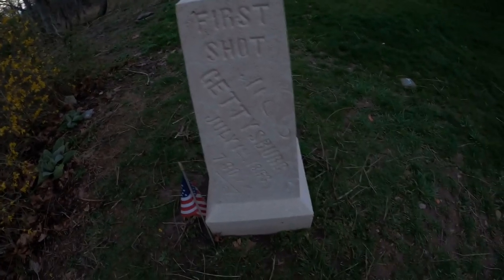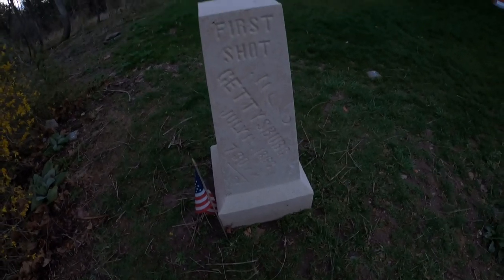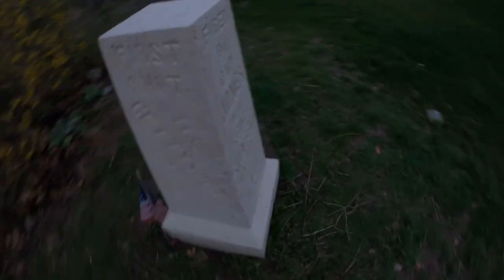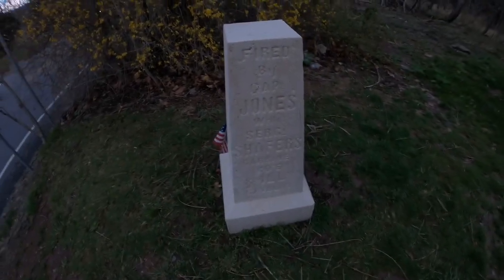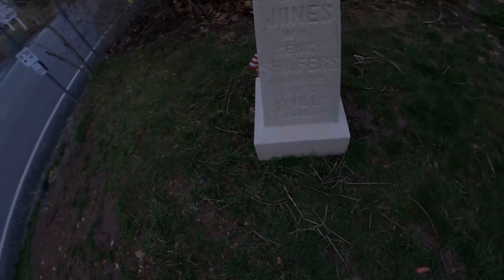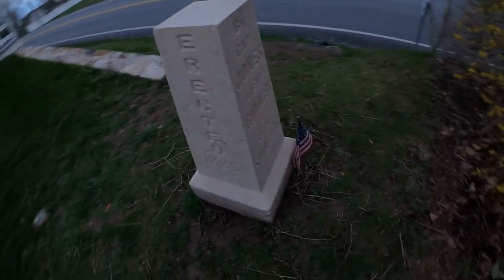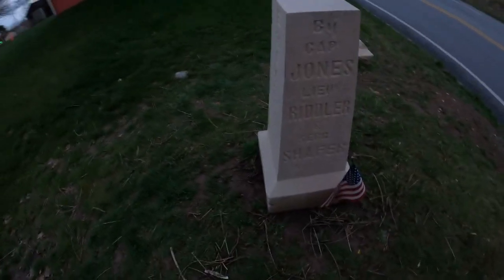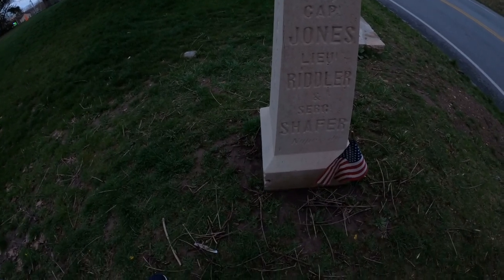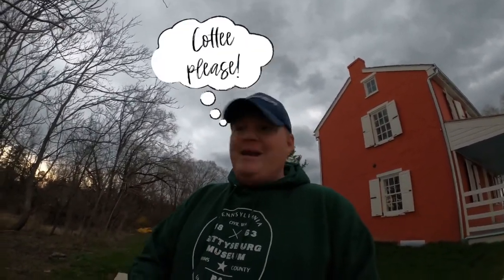The marker reads: 'First Shot, Gettysburg, July 1st, 1863, at 7:30 a.m.' On the opposite side: 'Fired by Captain Jones while Sergeant Schaefer's carbine company, E, 8th Illinois Cavalry.' It was erected in 1886 by Captain Jones, Lieutenant Riddler, and Sergeant Schaefer. This is where the actual first shots of the Battle of Gettysburg were fired.